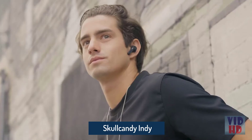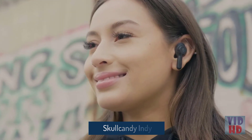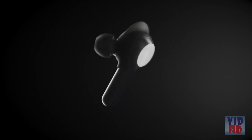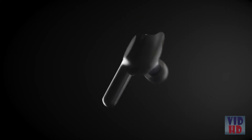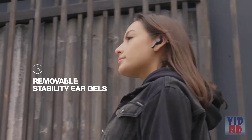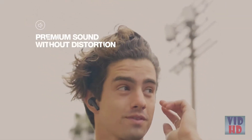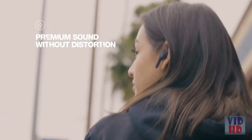Indie are the latest addition to our truly wireless earbud family. They're designed to keep you connected and free in the most seamless way possible. Fit and sound quality are huge factors when considering the jump to truly wireless earbuds. Featuring removable stability ear gels, Indie fits comfortably and securely. And while a secure fit is key to premium sound quality, Indie is also tuned to deliver crisp highs and warm lows without distortion.